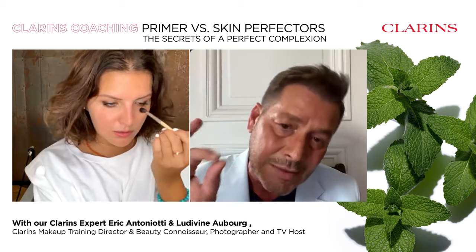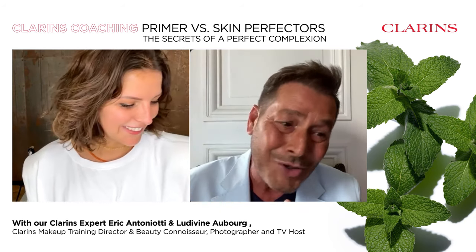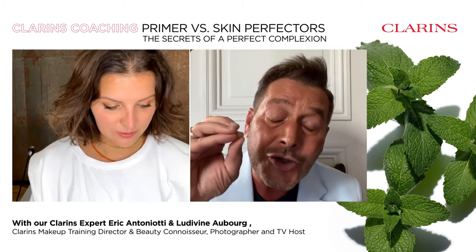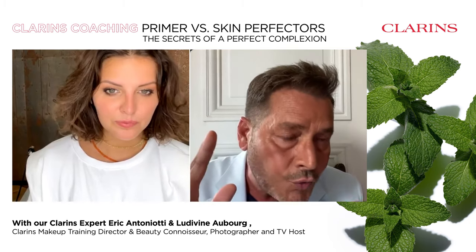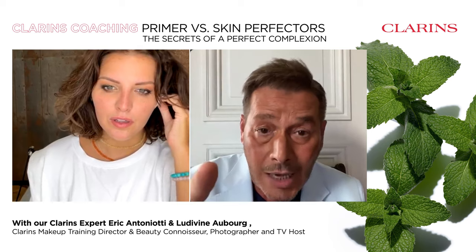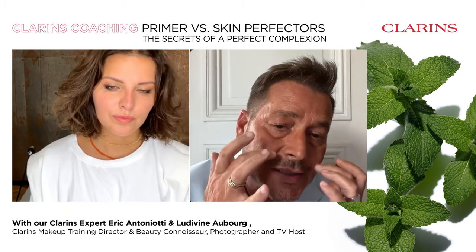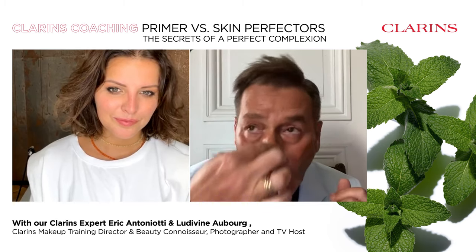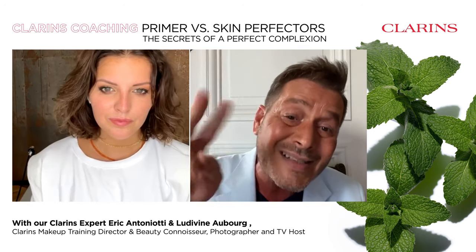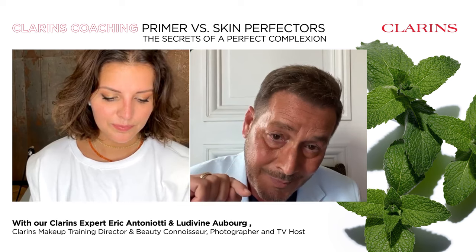Remember, it doesn't mean you have to use all the primers. Just pick the one closest to what you need. If you want to make fine lines disappear, go for the Instant Smooth Perfecting Touch. Now, if you want to close your pores — if you have open pores or extra shine because you're producing a bit more sebum during the day — we have the second primer: the Instant Poreless.